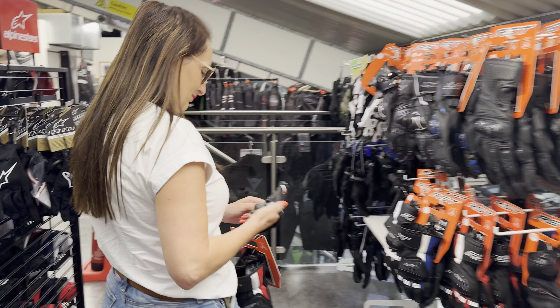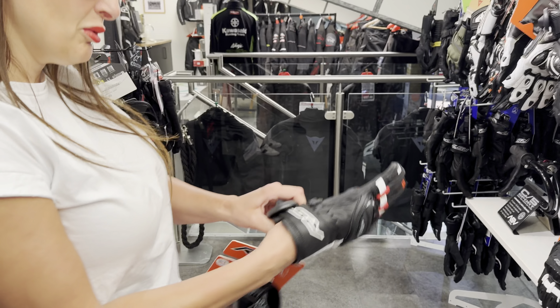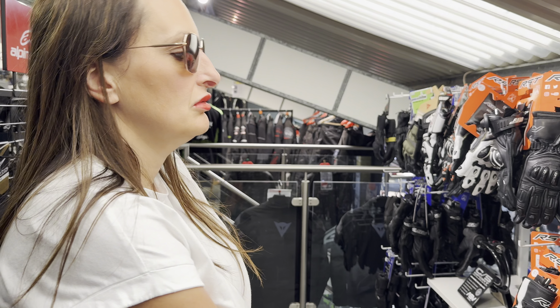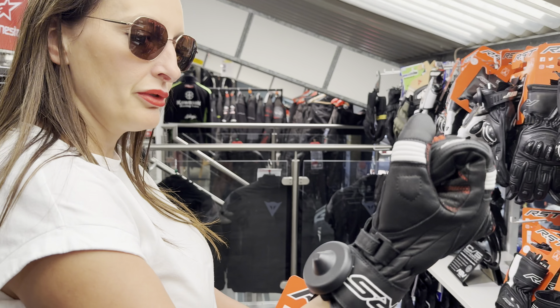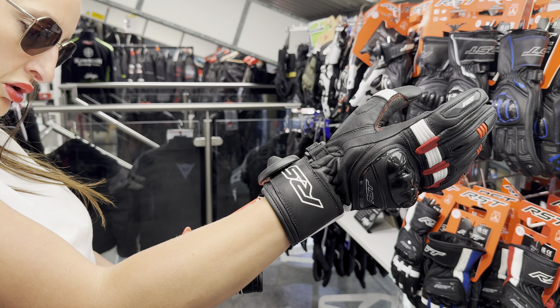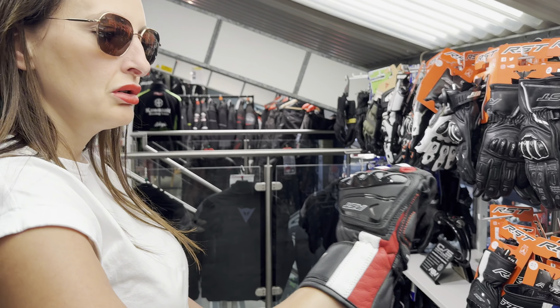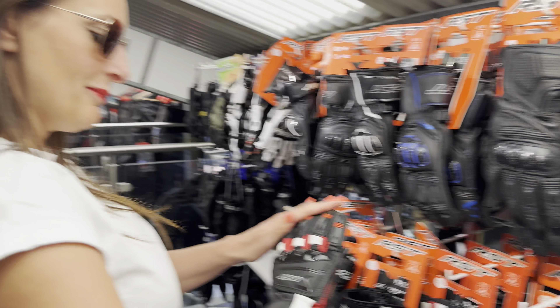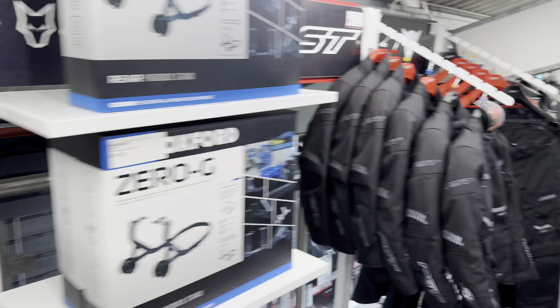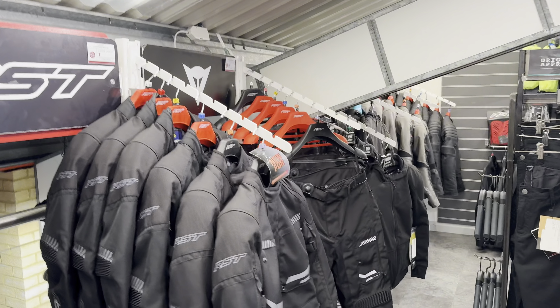She's back on with the gloves again. My leathers are held, so I don't know whether I want to do that. Oh, you can't mismatch. I know, but they are super comfy, so they're definitely an option. Right, let's go get this helmet sorted.